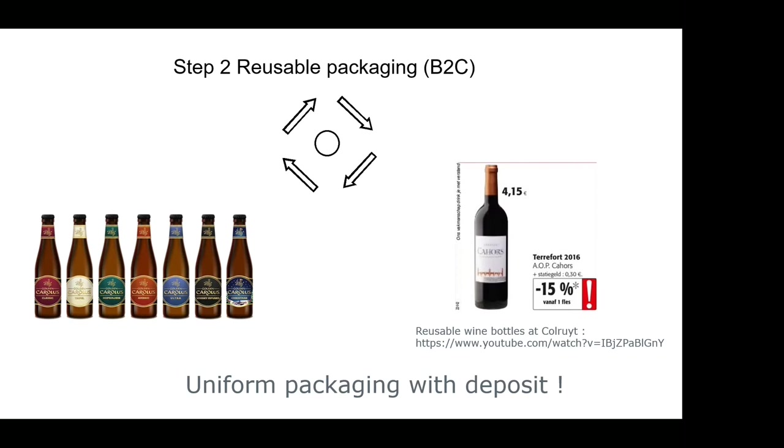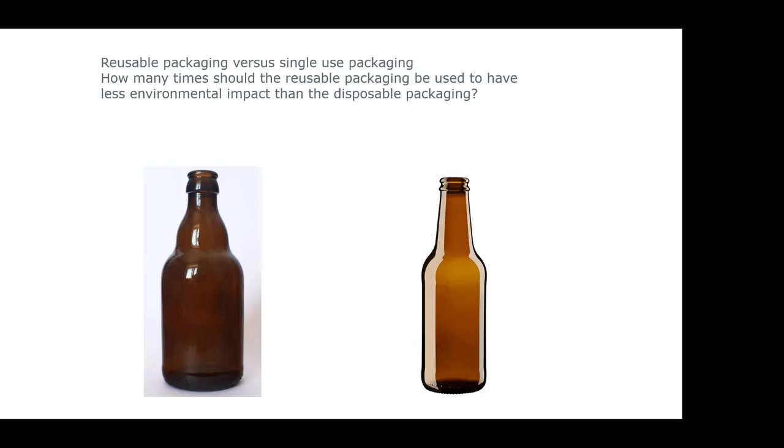The marketing is done by labeling, but the bottle itself is the same. Think about the filling installations — if you have all types of glass bottles of different shapes and sizes, it needs to be uniform so it fits every filling installation. So two important things: uniform packaging with marketing done by labeling, and of course, deposit. In the project Circulair Verpakken from Vlaanderen Circulair, we have already discussed some bottlenecks.